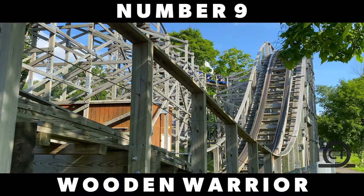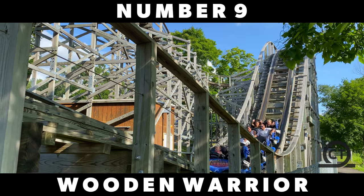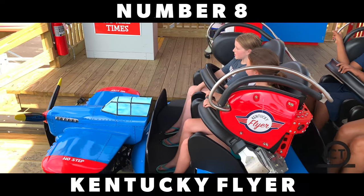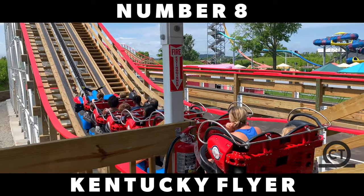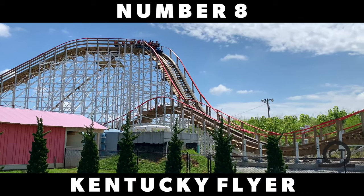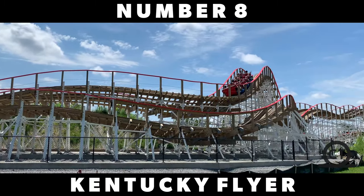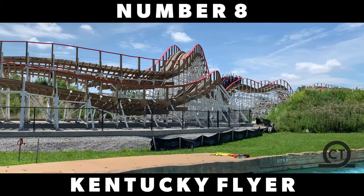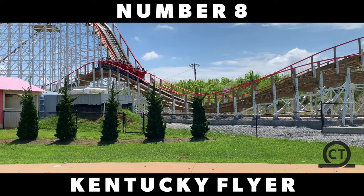But just beating out Wooden Warrior, we have the last miniature wooden coaster made by Gravity Group on this list — Kentucky Flyer, located at Kentucky Kingdom. This coaster really does beat out both Oscar's Wacky Taxi and Wooden Warrior pretty easily, as in my opinion it does everything so much better, especially the airtime. This ride is purely just airtime, and if you can get some room you'll get a fantastic ride — even though this coaster is only 47 feet tall, which really tells you how good Gravity Group builds their coasters.